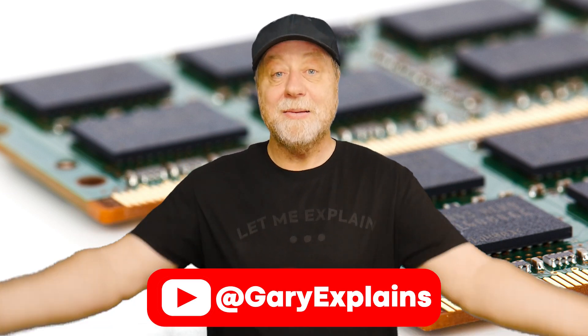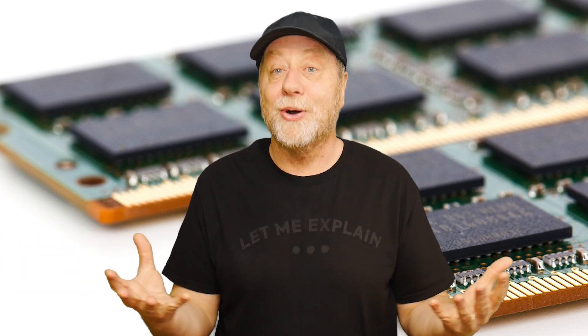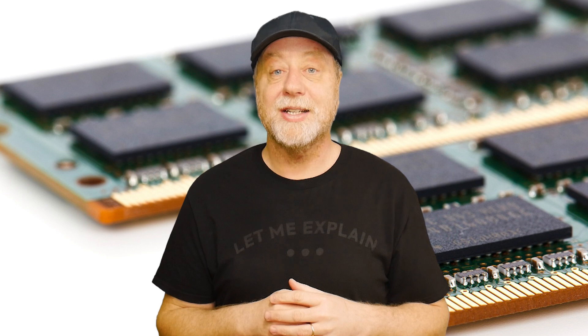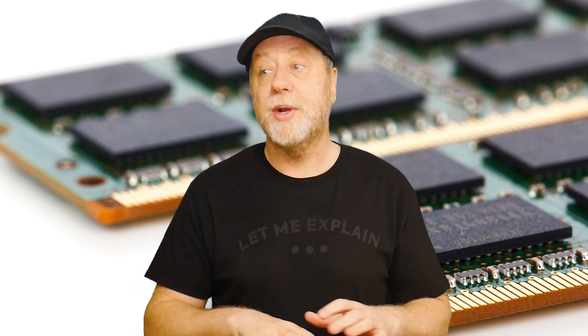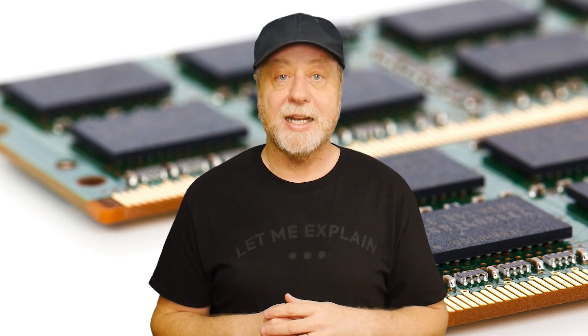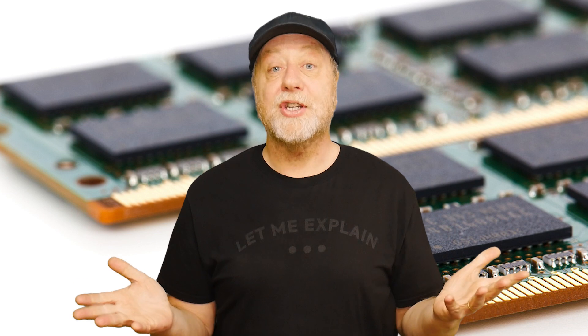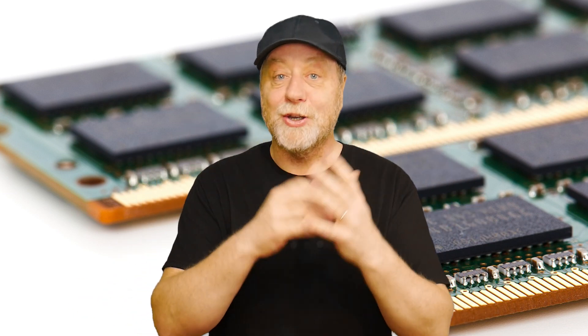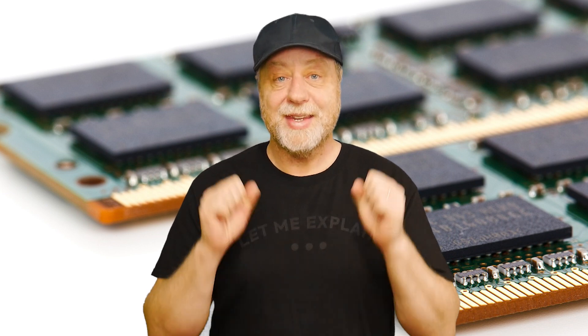Okay, that's it. My name's Gary Sims, this is Gary Explains. I hope you enjoyed this video — personally I found it quite an interesting experience, and it's something I'll definitely look into for any new equipment I get. If you enjoyed this video, please give it a thumbs up, and if you like these kinds of videos, I invite you to subscribe to the channel. I'll see you in the next one.